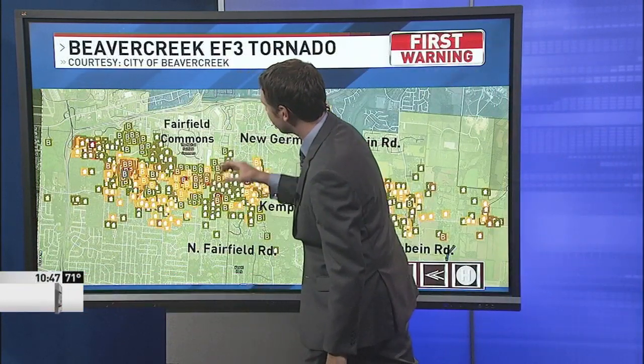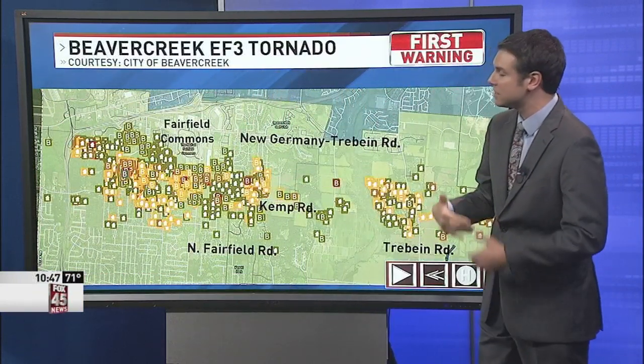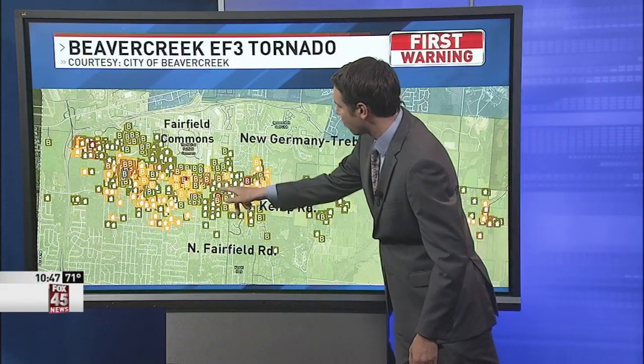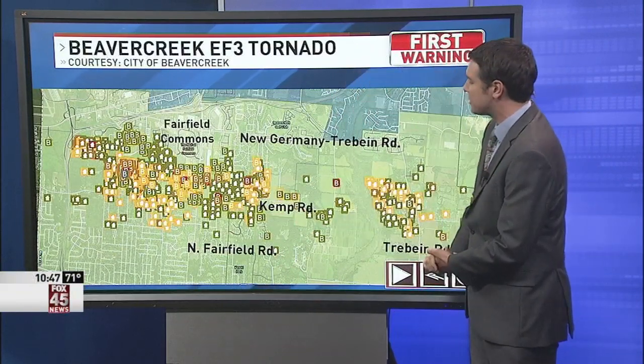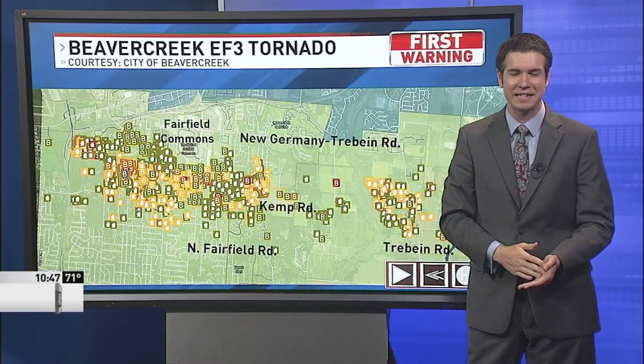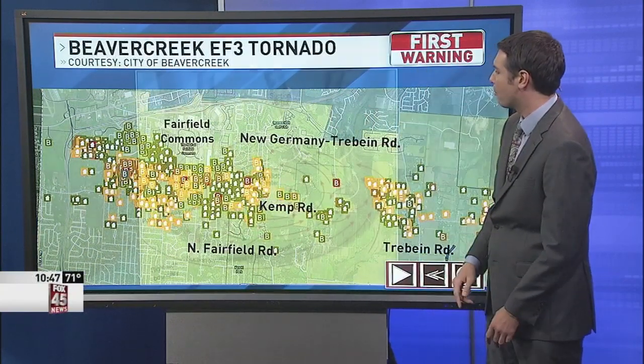The properties in green are the ones with minimal damage. Yellow indicates properties that are significantly damaged, but red means destroyed. Where we've seen some of that destruction is right along North Fairfield Road and Kemp Road. Fire Station 663 sustained damage, as well as the Aldi at the intersection of North Fairfield and Kemp Road.